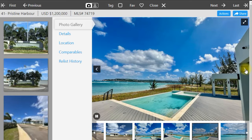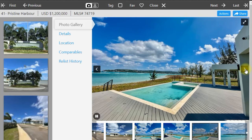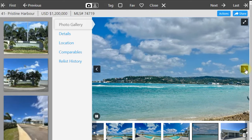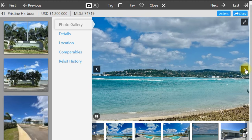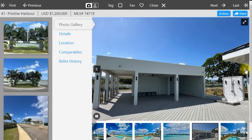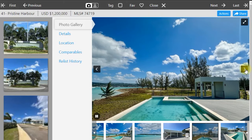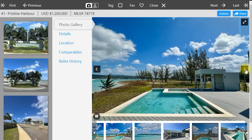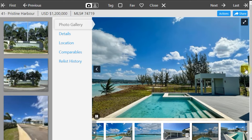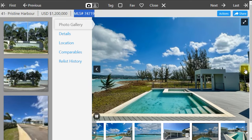Lot 41 is one of 10 garden lots with direct beach access through a common recreational area. This is definitely the most sought-after neighbourhood in Montego Bay. If this fits within your budget and looks like somewhere you'd want to build a nice house, give me a call. Quote MLS number 74719 and we can get to work.